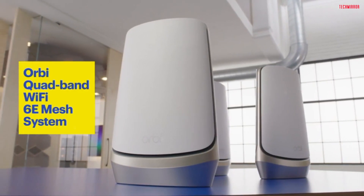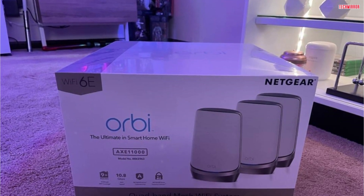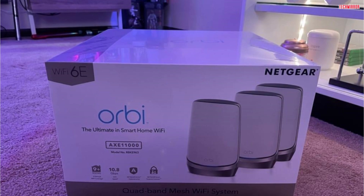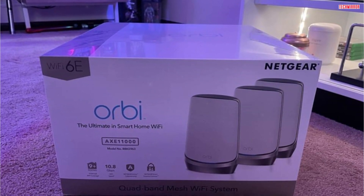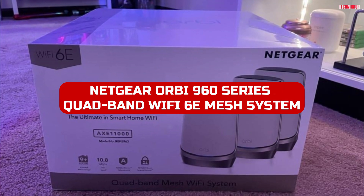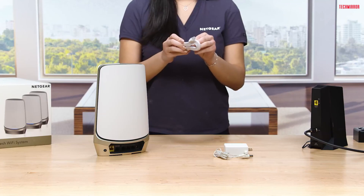Welcome back, tech enthusiasts. Today, we have something truly exciting to share with you. Get ready to say goodbye to dead zones, slow internet speeds, and frustrating Wi-Fi experiences. Introducing the Netgear Orbi 960 Series Quadband Wi-Fi 6E Mesh System — the world's most powerful whole-home Wi-Fi 6E system.